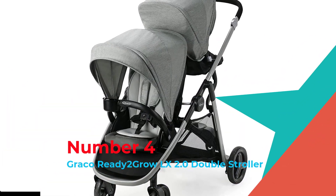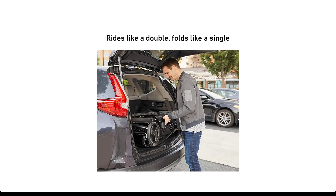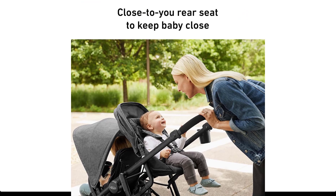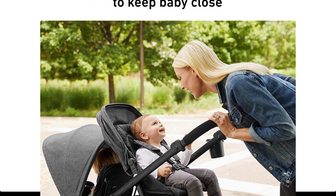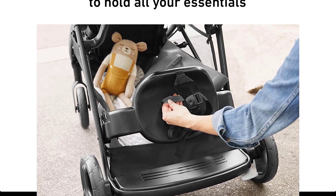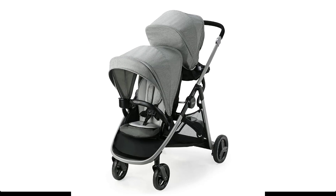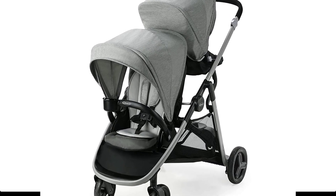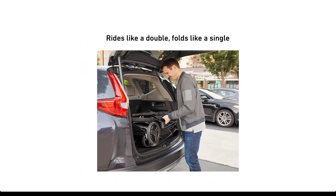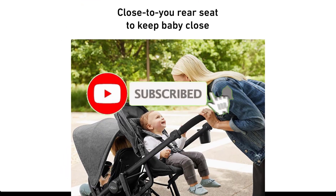Number 4: Graco Ready-to-Gro LX 2.0 Double Stroller. Now with a fresh look and upgraded features, the Ready-to-Gro LX 2.0 rides like a double stroller but folds like a single, making transport and storage easy. It includes two seating positions which can accommodate two Graco infant car seats at once, making it a great stroller for twins and siblings close in age. Remove the back seat and easily convert to a bench seat or standing platform for your big kid to ride along.